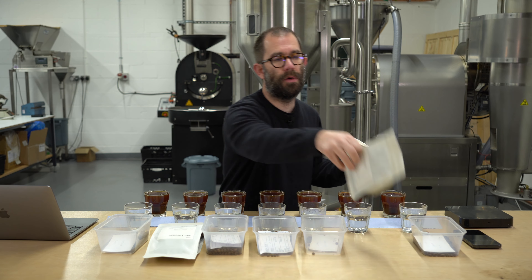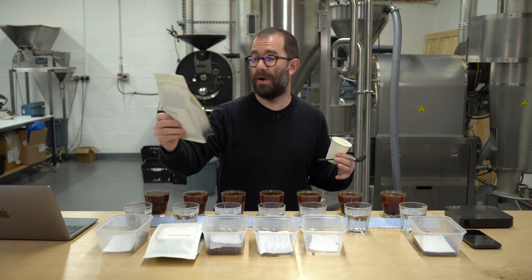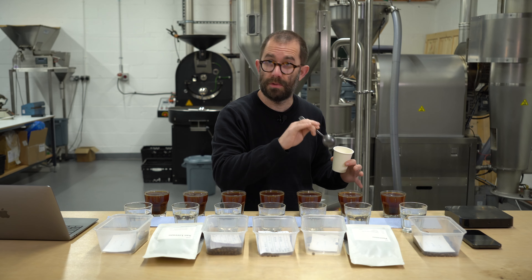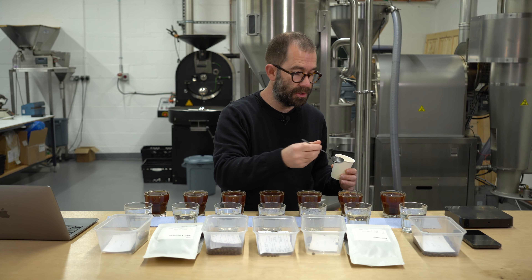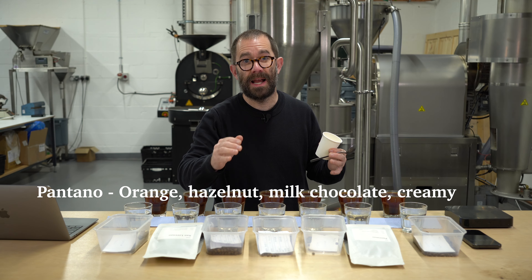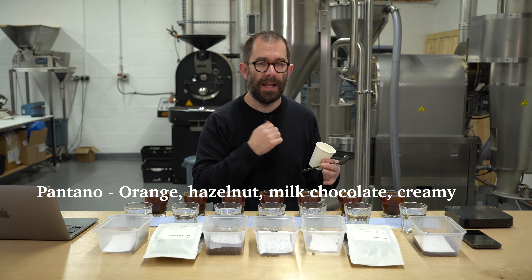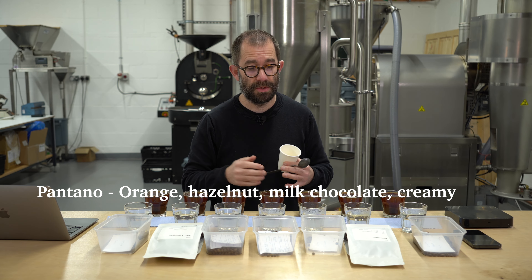Next in line is the Pantano. I roasted this last week — batch number 25790. This is a single origin but it also features within our core coffee range, meaning coffees I have all year round based on a larger volume purchase. This is exactly as I want the coffee to be: lots of nuts, hazelnuts, milk chocolate, a little nudge of orange acidity. It's a very well balanced yellow bourbon from Brazil.